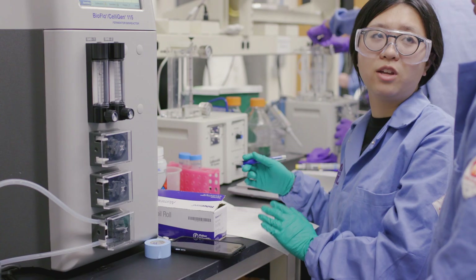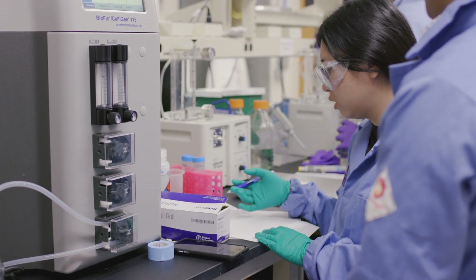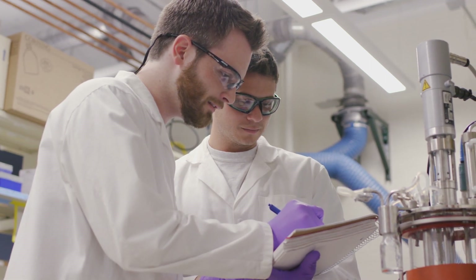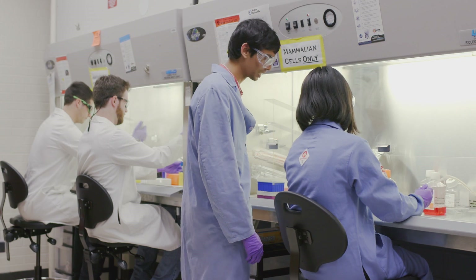MBP prepares students for the future of biotechnology by providing a chance to work on a 1,000-hour research project where you can really accomplish something and dig in deeply. We have students working in synthetic biology — how to re-engineer immune cells so that when they're in a tumor, they recognize it as a tumor and attack it instead of being suppressed.